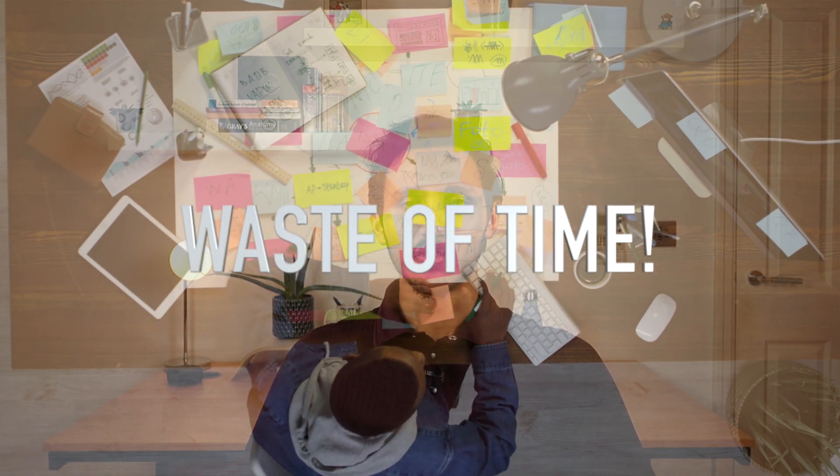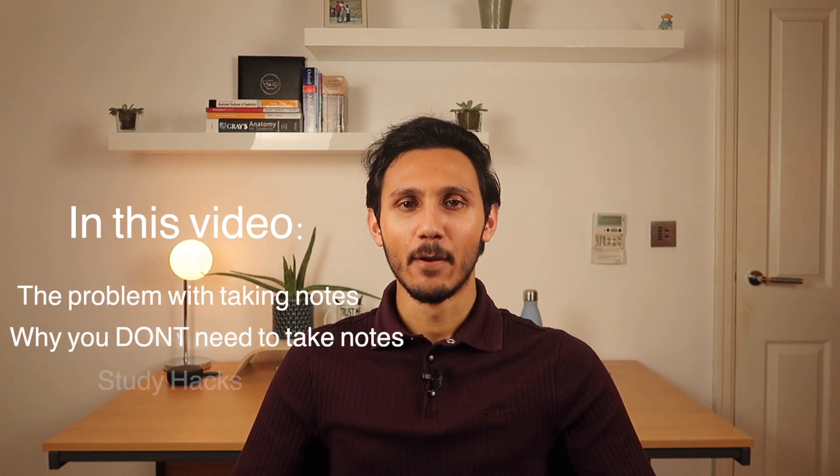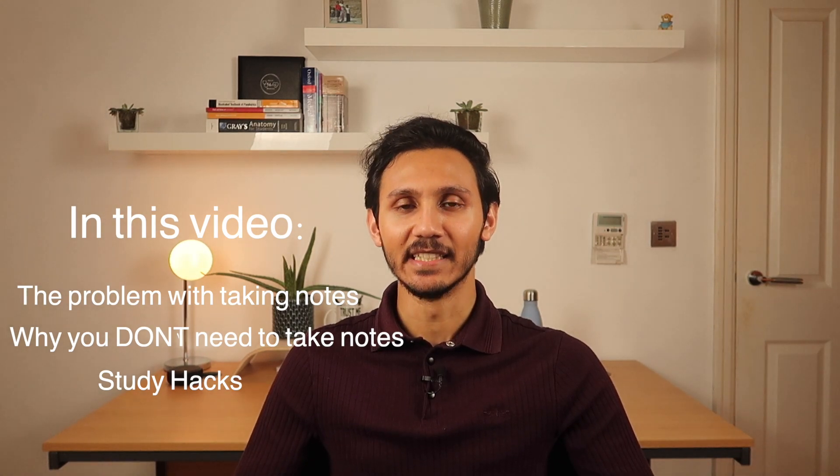Taking notes in med school is, in my opinion, a waste of time. This is coming from a final year medical student due to qualify as a doctor in six months time. In the past four and a half years I've had hundreds of lectures and required reading, dozens of core cases and countless additional recommended reading. With each passing year the workload increased, but rather than my notes reflecting that, I gradually made fewer and fewer notes until by third year I'd stopped entirely. It wasn't that I got more efficient or developed a photographic memory — I just realized there might be another way of navigating med school that could save me a whole lot of ink.